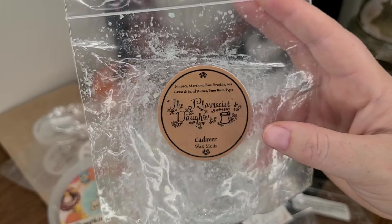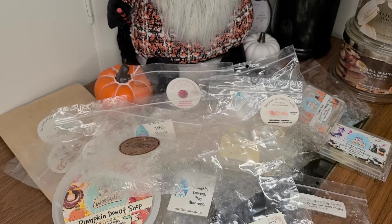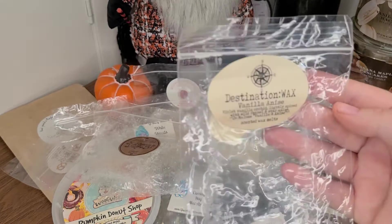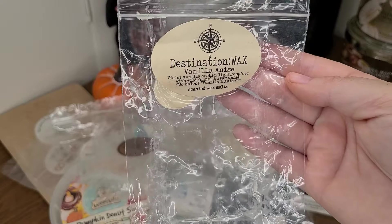The Pharmacist Daughter did perform really well — she's definitely in my top three favorite vendors right now. Her wax has just been phenomenal for me. This scent was so, so good — Destination Wax Vanilla Anise — the Vanilla Anise Jo Malone type, which smells like violet vanilla, orchid, lightly spiced with wild fennel and star anise.